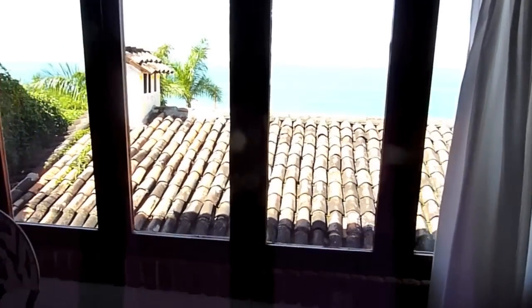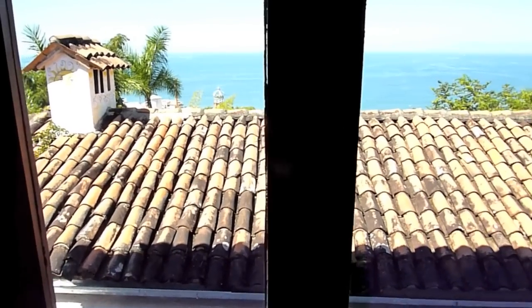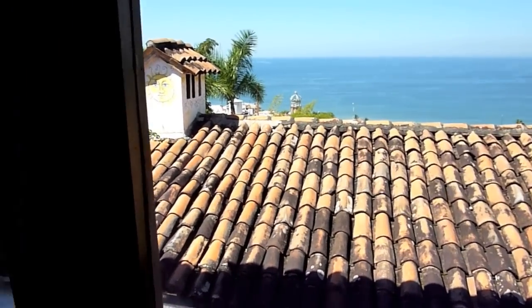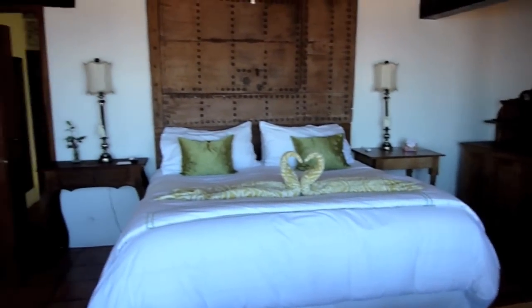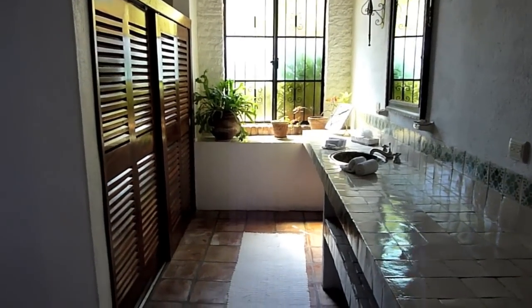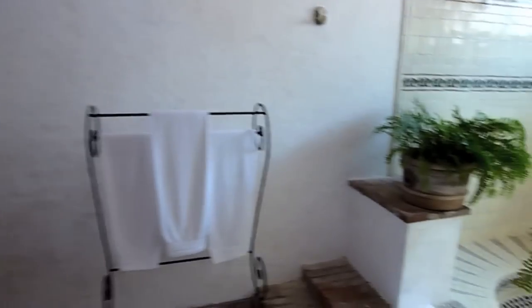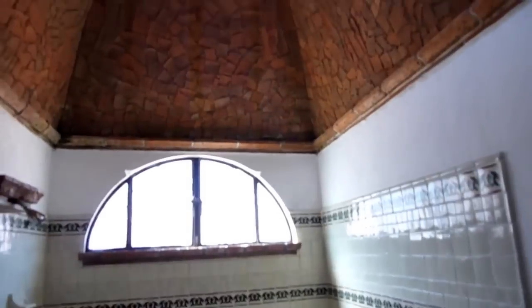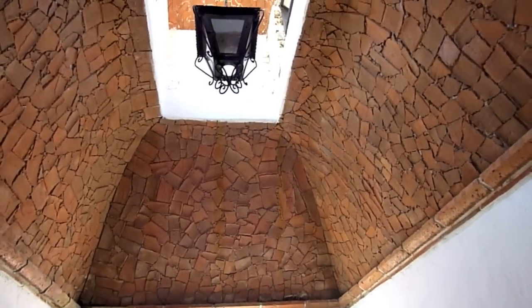The bath, master bath, and back over here — the toilet to the left, and here's the shower. Wonderful ceilings.